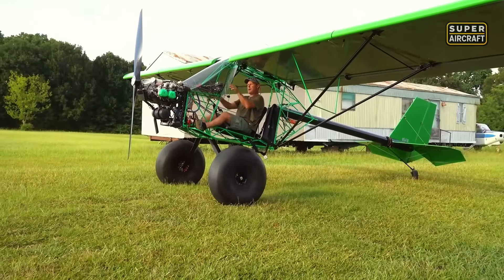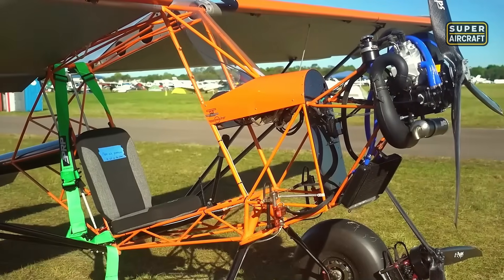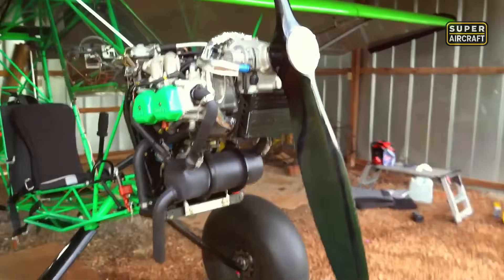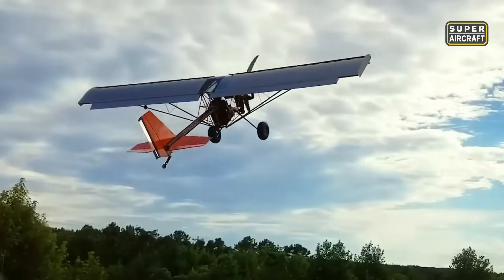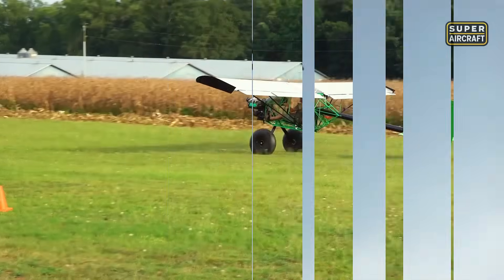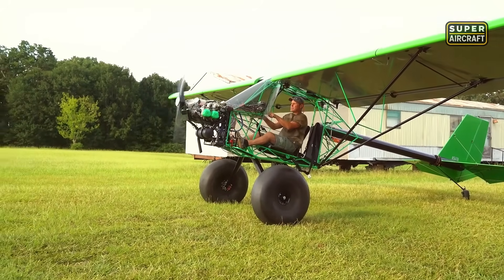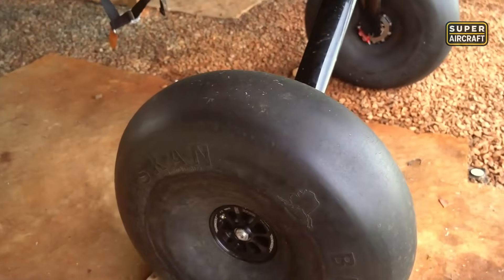Now witness how a garage-built machine can outperform million-dollar aircraft. The Top Rudder Ruckus represents the ultimate democratization of extreme STOL flying, created in the United States as an experimental kit that any dedicated builder can assemble. Powered by a Rotax 912 power plant of 80 to 100 horsepower, this lightweight marvel achieves maximum velocities of 110 miles per hour while focusing entirely on impossibly short takeoffs and touchdowns. It features aluminum tubular construction with fabric covering, proving that revolutionary performance doesn't require revolutionary budgets.